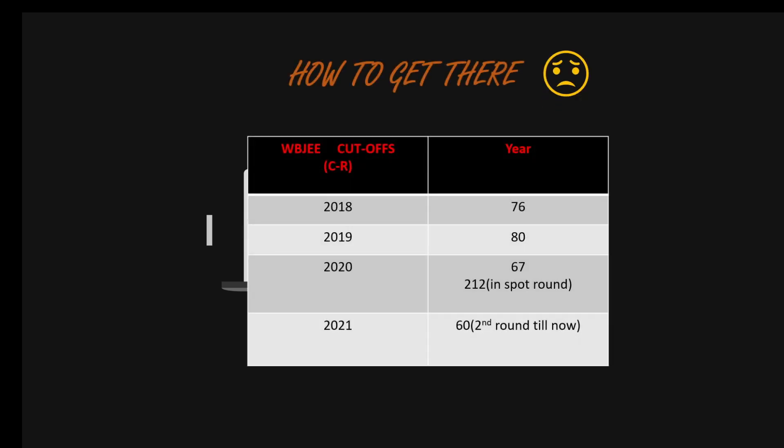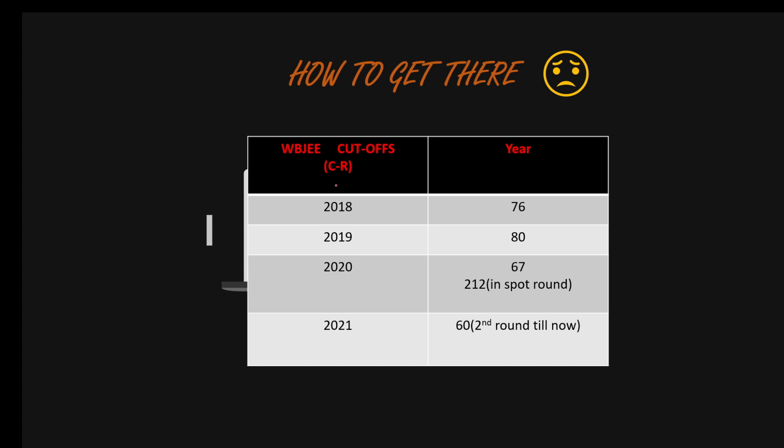So how to get there? Firstly, let's talk about the WBJEE cutoffs, because for getting into JAU you need to give the WBJEE exam as you all know, and not only give the exam — you have to score really well. As you can see, in 2018 the cutoff rank was around 76, in 2019 it was around 80. In 2020, when I gave it, the closing rank just before the spot round was 67, and in the spot round it went up to 212. In 2021, it was 60 till the second round. Overall, if you can manage to score between 135 to 140 in your WBJEE, you have a very good chance of making it to the Computer Science Engineering department.